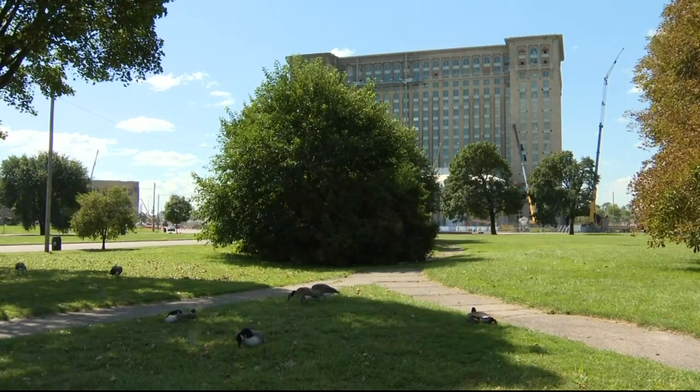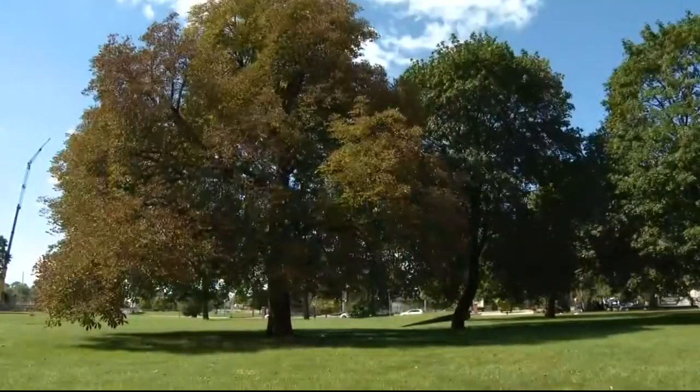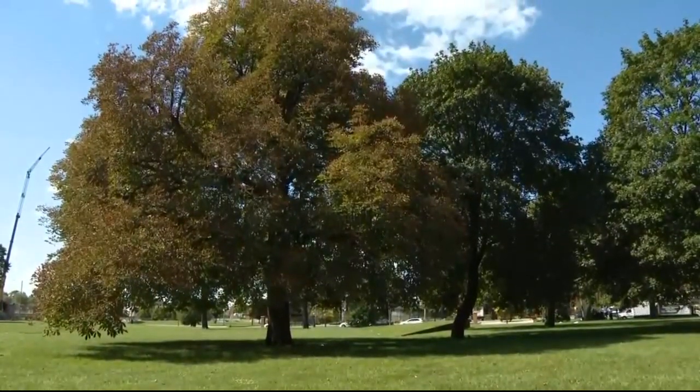Brad Dick serves as director of the city of Detroit's General Services and says this project is personal. He moved to Detroit in 1991 to a home behind the train station and near the park. "And I drove through here every day thinking, what a screwy mess this is — and whoever would have thought 30 years later I'd be part of the team that actually gets to make changes here for the positive."